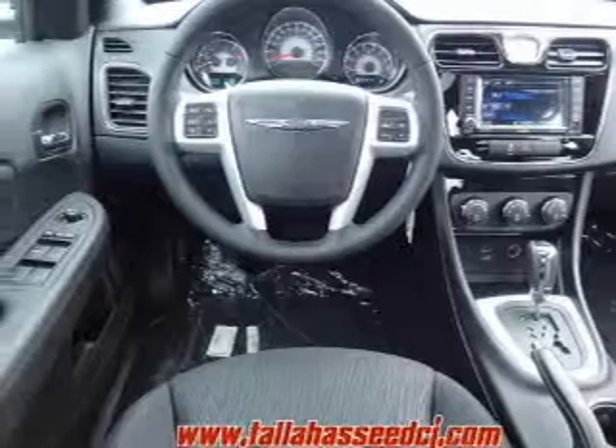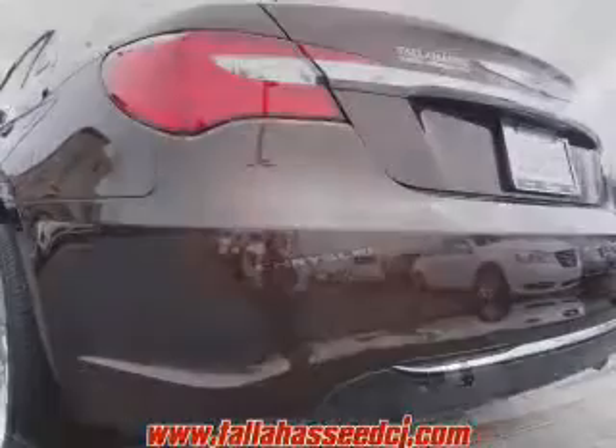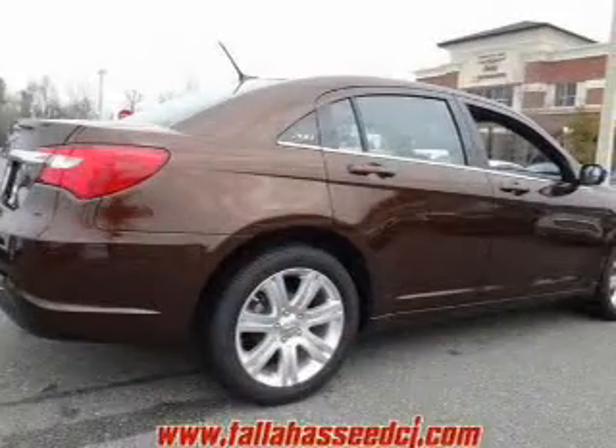Let the outside in with a built-in sunroof. Plus enjoy these notable features that are included in this vehicle: power door locks, power windows, cruise control, Bluetooth wireless, a DVD system, an AM-FM stereo with a CD player, and satellite radio.